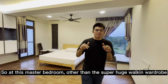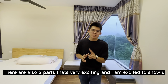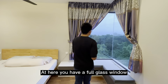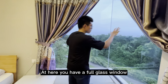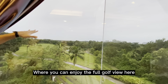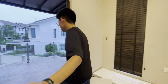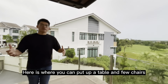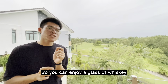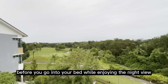At this master bedroom, other than the super huge walk-in wardrobe, there are two things that are very exciting to show you. First, you have a full glass window where you can enjoy the full golf view. Other than that, there's also a balcony at the master bedroom. Here, this is where you can put a table and a few chairs, so you can enjoy a glass of whiskey or coffee before you go to bed while enjoying the night view.